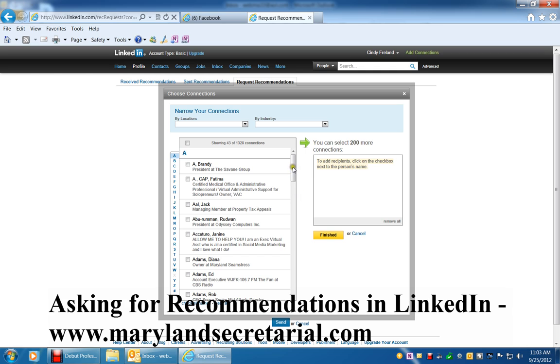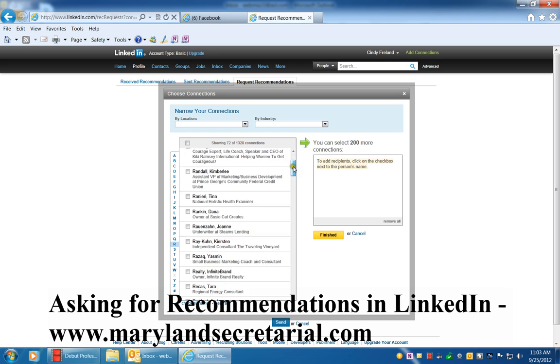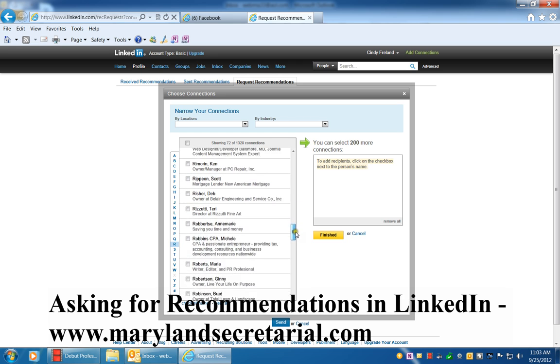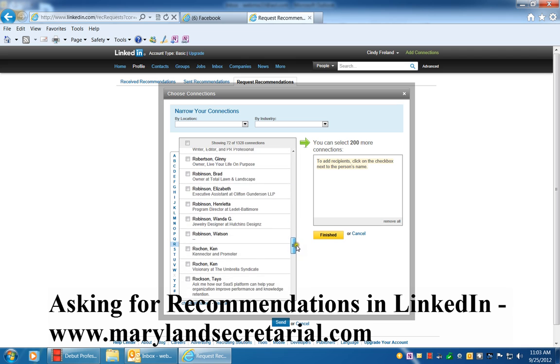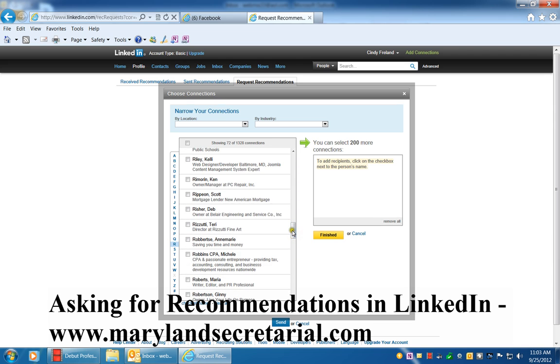So you would just go down to this list. I'm going to click on the R, go down to this list by scrolling down, and you can pick whomever you like and as many as you like. I'm going to click on Debrisher.